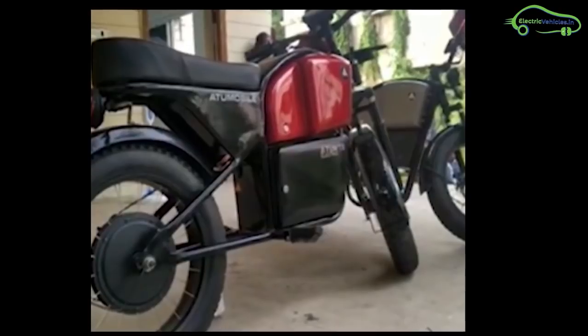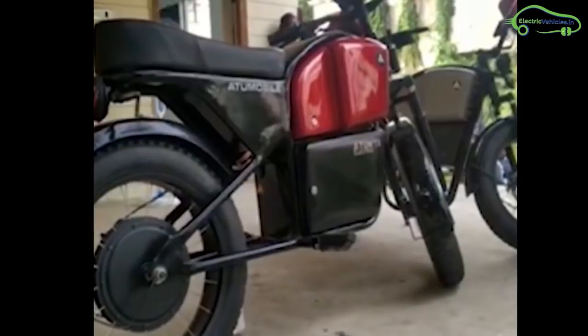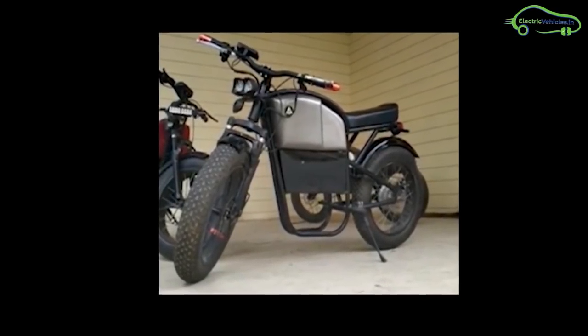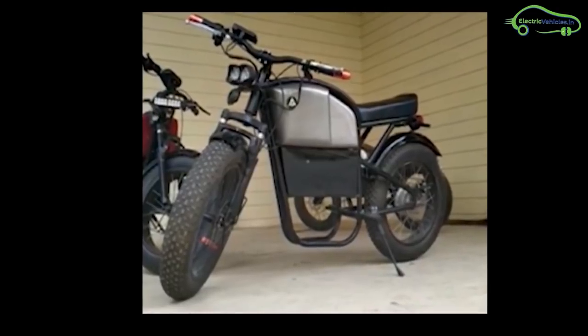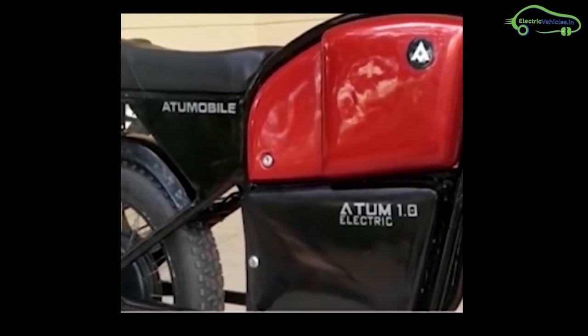Coming to its specifications, the Atom 1.0 is a low-speed e-bike. It comes under the no license, no registration category. Their targeted audience might be all age groups. The motor power is 250W and the battery pack is detachable, with lithium-ion chemistry.